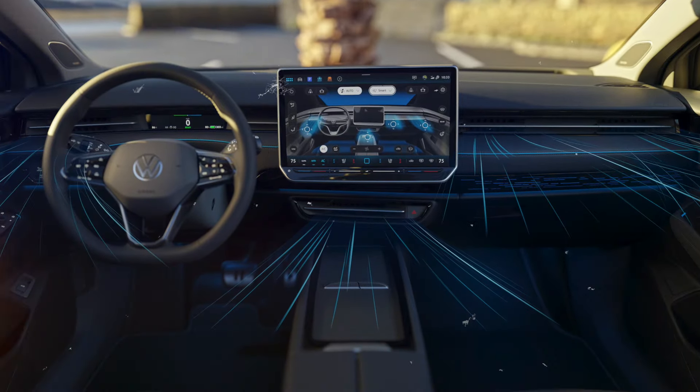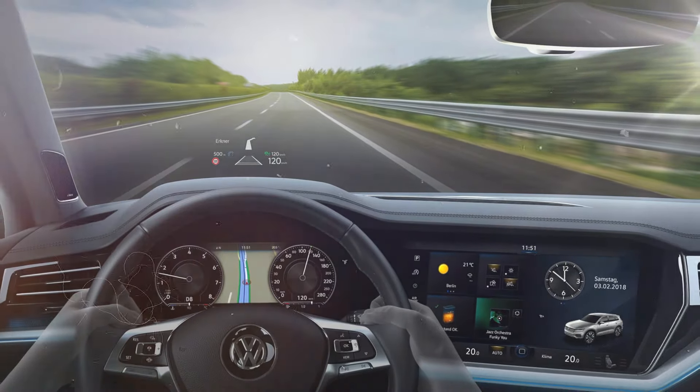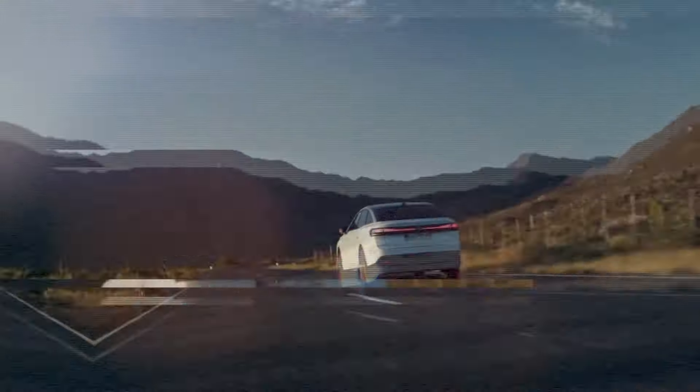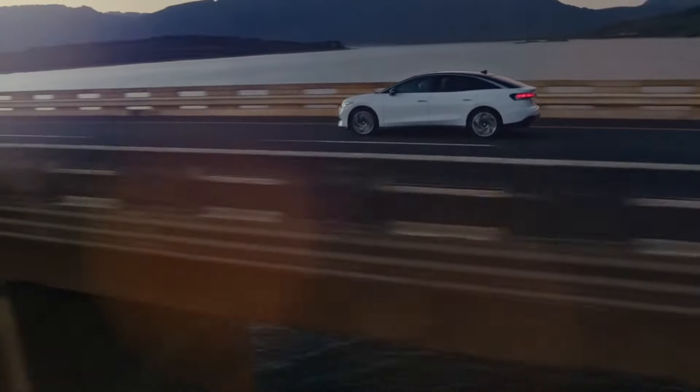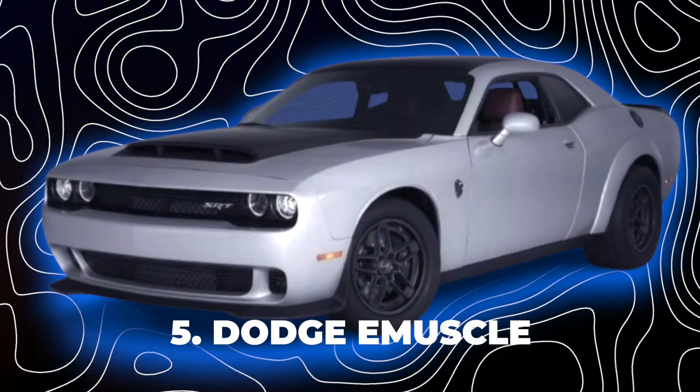The ID.7 is not only fast and smooth but also smart and convenient. It has a large touchscreen in the center of the dashboard, a head-up display that projects information on the windshield, and a voice control system that can understand complex commands. The ID.7 also offers premium features like seat climate control, a massage function, and air purification. Number five: Dodge E-Muscle.